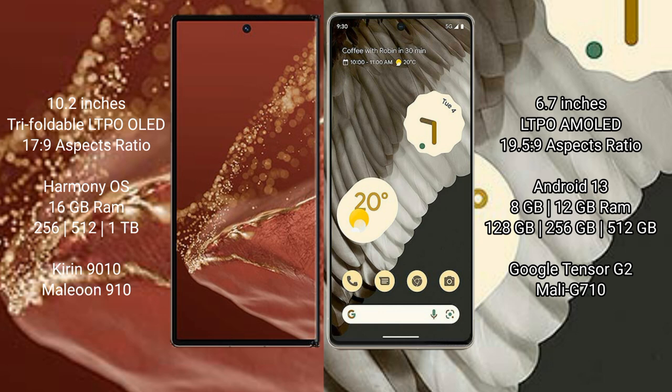Google Pixel 7 Pro comes with 8GB or 12GB RAM and 128GB, 256GB, or 512GB internal storage. It features the Google Tensor G4 processor with an 8GP Mali-G710 GPU.